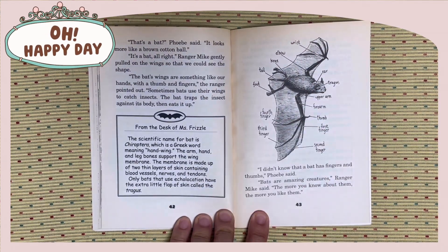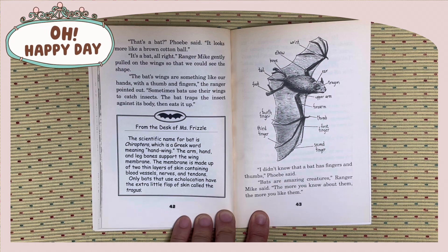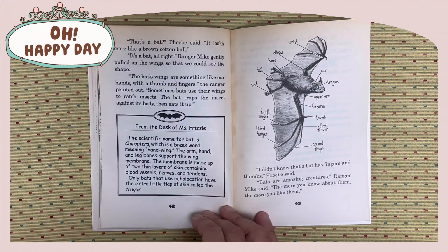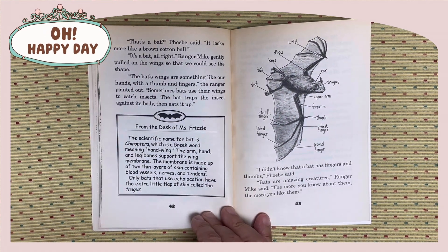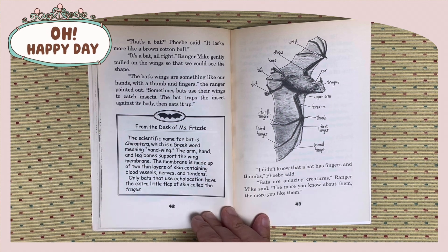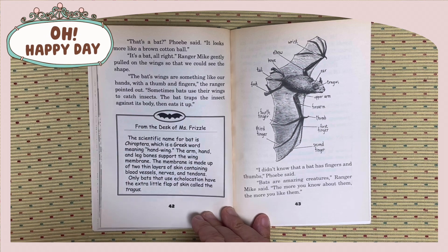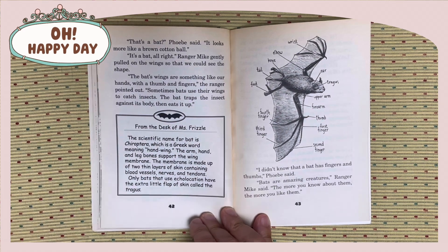That's a bat, Phoebe said. It looks more like a brown cotton ball. Ranger Mike gently pulled on the wings so that we could see the shape. The bat's wings are something like our hands, with the thumb and fingers, the ranger pointed out. Sometimes bats use their wings to catch insects. The bat traps the insect against its body, then eats it up.